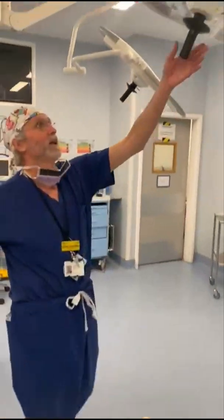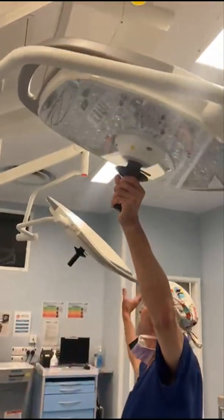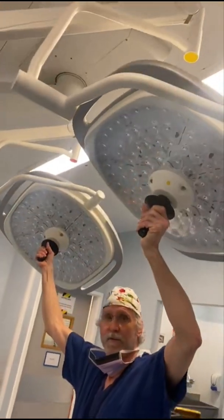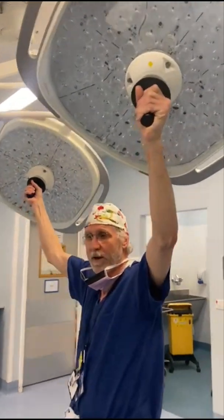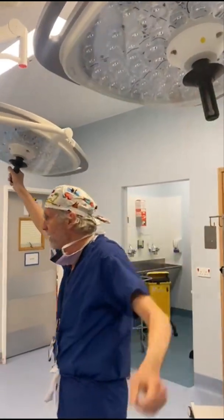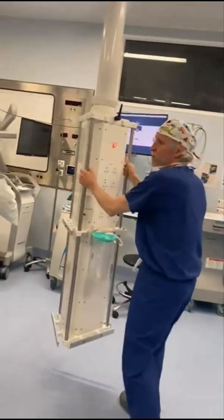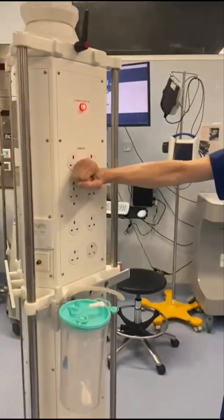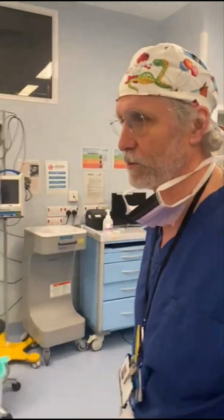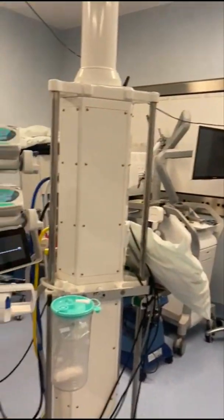We've got lights that illuminate everything and these move around on pedestals — they are very bright and we can move them in every different direction, which is what we need to be able to do. These pendants are an electrical supply for the lots of different machines that we have, and these pedestals are where we get all of our power from.